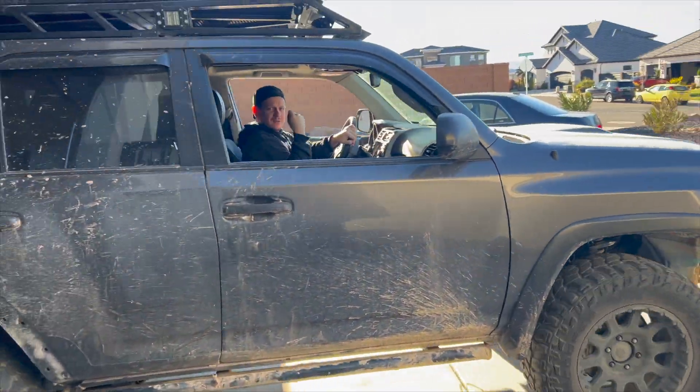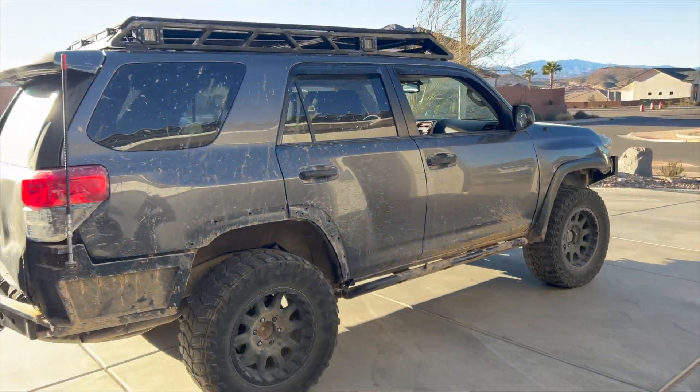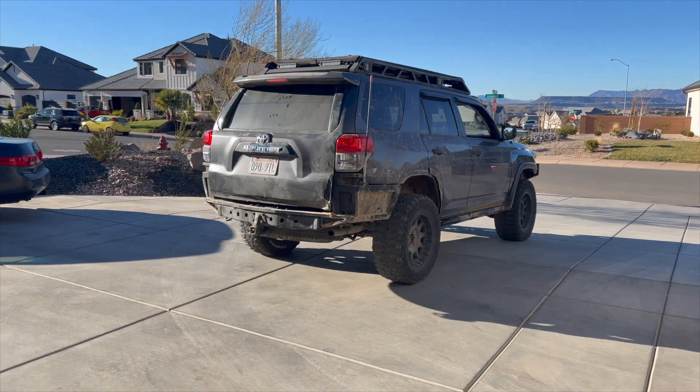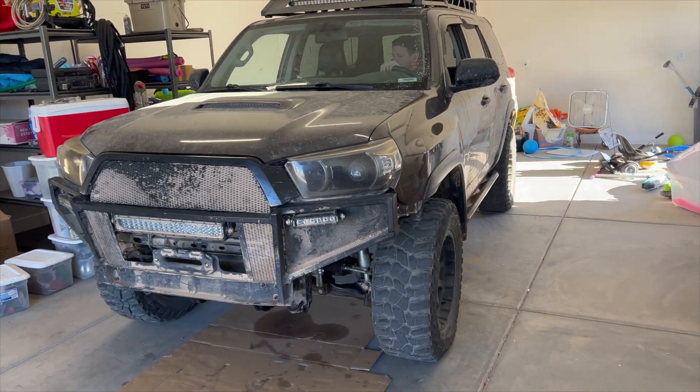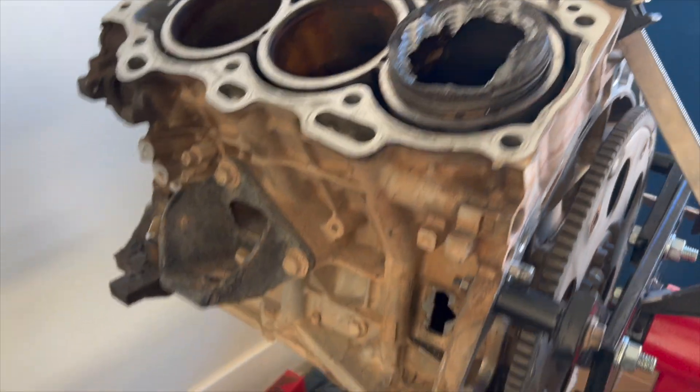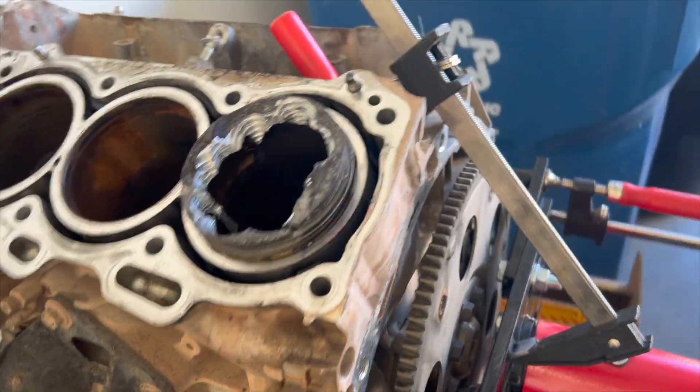Back in action, baby! It's good to have this thing back on the road. Just to reiterate, these engines have been totally over-engineered and they'll last forever, as long as you take care of them and don't sink them.